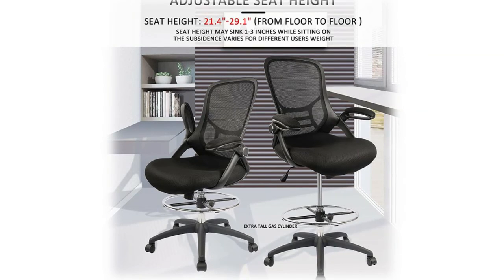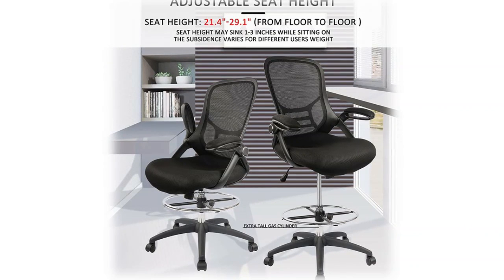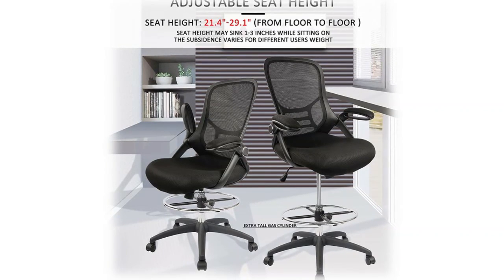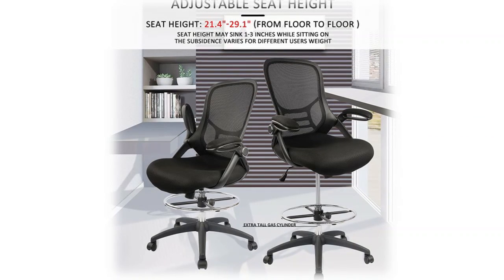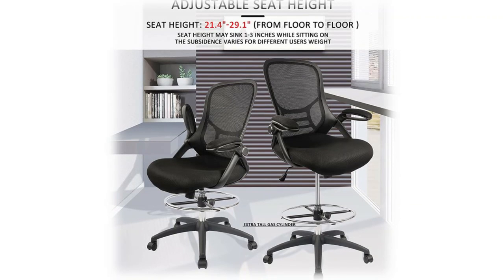The breathable mesh back allows air to circulate, offering cool comfort all day long. The waterfall edge seat relieves pressure and promotes blood flow to your legs. Nylon dual-wheel casters offer great stability and mobility.